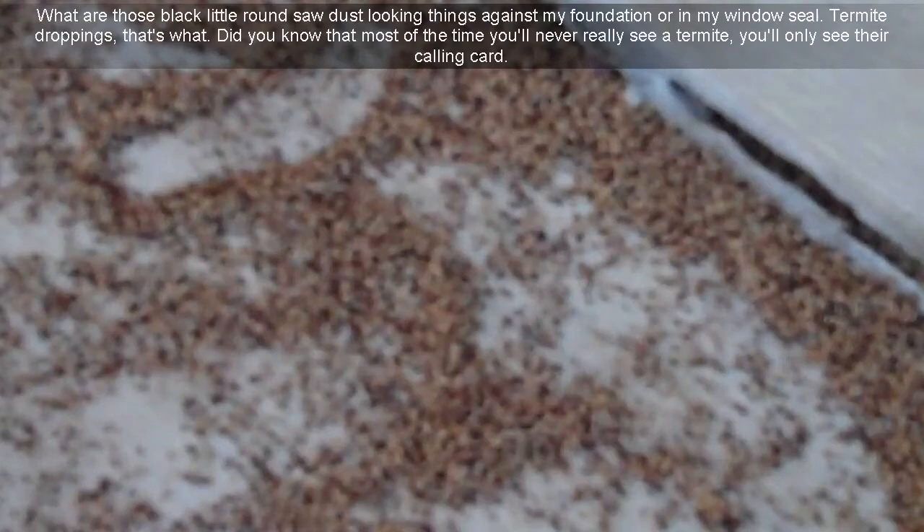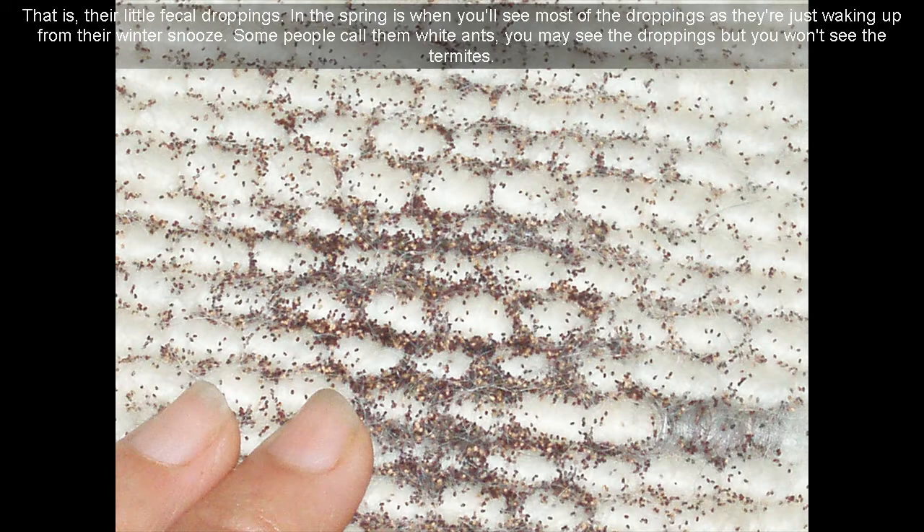What are those black little round sawdust-looking things against my foundation or in my window sill? Termite droppings, that's what. Did you know that most of the time you'll never really see a termite — you'll only see their calling card. That is, their little fecal droppings.